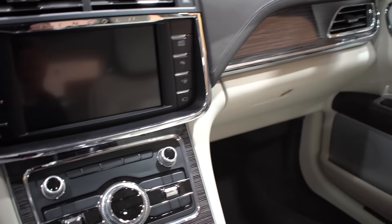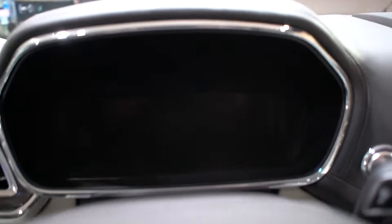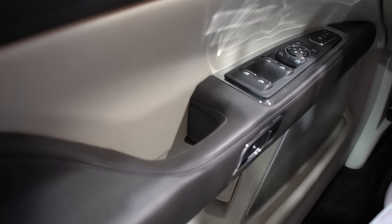Nice grains on the dash, nice leather, beautiful layout, although some of the chrome and the reflective bits might be a little distracting. Of course there's no key in the car right now so we can't show you the digital display or the infotainment system, but the interior feels very comfortable, is nice to look at, and nice to touch as well.